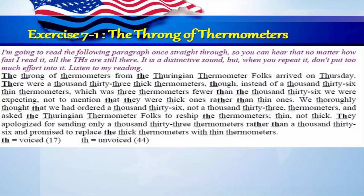The throng of thermometers from the Thuringian thermometer folks arrived on Thursday. There were 1,033 thick thermometers, though, instead of 1,036 thin thermometers, which was three thermometers fewer than the 1,036 we were expecting, not to mention that they were thick ones rather than thin ones. We thoroughly thought that we had ordered 1,036, not 1,033 thermometers, and asked the Thuringian thermometer folks to reship the thermometers thin, not thick. They apologized for sending only 1,033 thermometers rather than 1,036, and promised to replace the thick thermometers with thin thermometers.